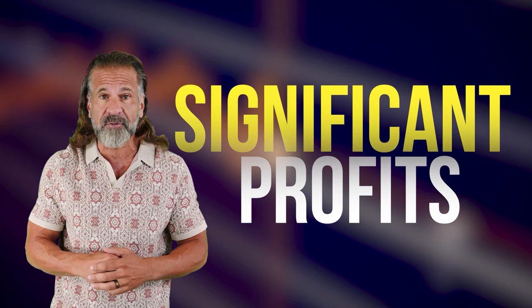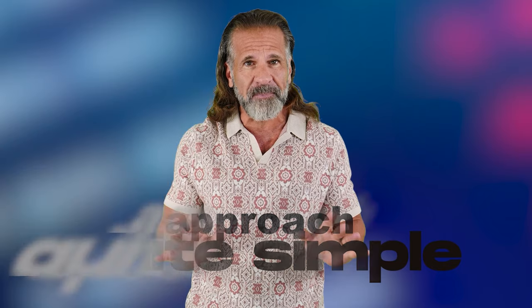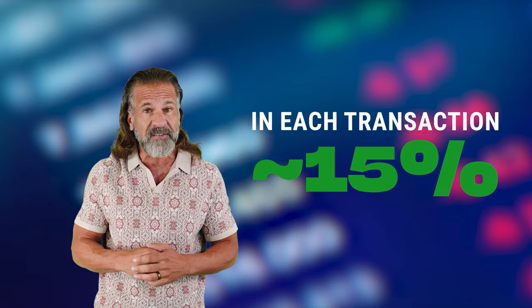We'll be taking advantage of price differences between exchanges to earn money. The simple strategy: buy low, sell high. We'll buy a cryptocurrency like Solana on one exchange, such as Binance, Coinbase, or Bybit, and then sell it on Coinats. Solana usually trades for 10% to 15% higher on Coinats than on Binance. The entire plan is to purchase Solana on Binance and quickly sell it on Coinats to make around 15% profit.